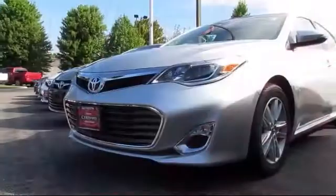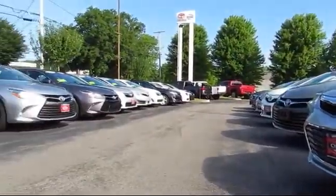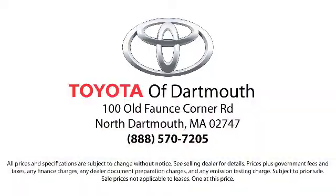At Toyota of Dartmouth, our dedicated staff of Toyota enthusiasts strive to serve you and make the car buying process as quick and hassle-free as possible. Come visit us today — we're looking forward to meeting you. We're located at 100 Faunce Corner Mall Road, off I-195 in Dartmouth.